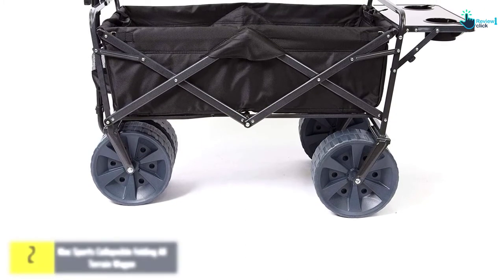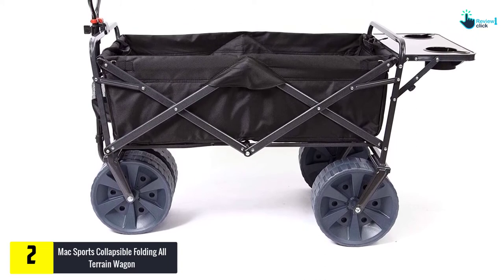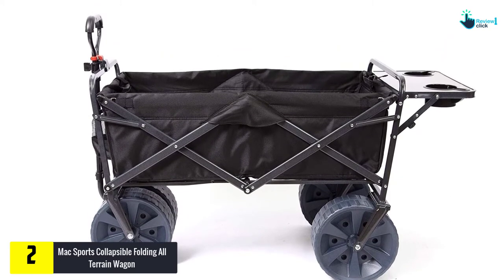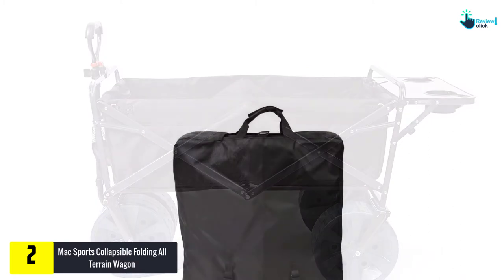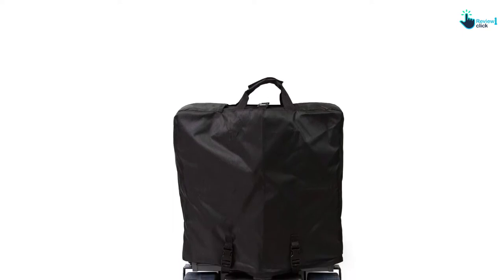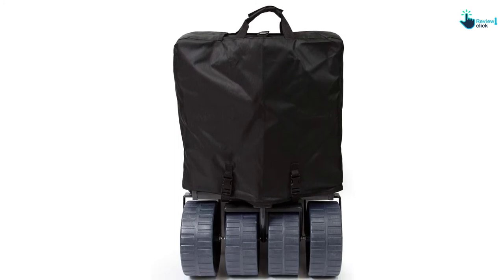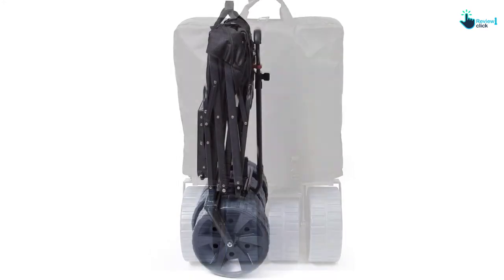At number two, we have the Max Sports Collapsible Folding All-Terrain Wagon. This versatile and well-built beach wagon is an optimum choice for a wide assortment of applications, suitable for users of different sizes. You can move this product through sand and mud. Whether you want to take heavy loads or maneuver it over tougher terrain, you can pick this product without any complaints. It is capable of handling up to 100 pounds of cargo at one go.